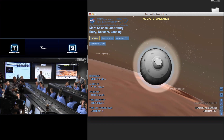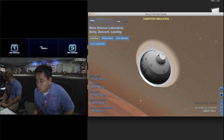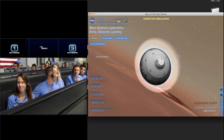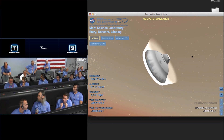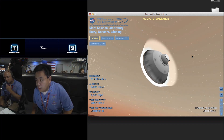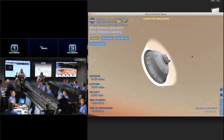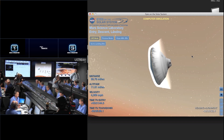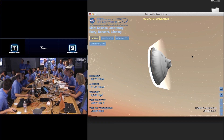We are beginning to feel the atmosphere as we go in here. The vehicle has just reported via tones that it has started guided entry. At this time, the vehicle is beginning to steer its way to the target. It is starting its first bank reversal. First bank reversal is completed. We have passed through peak heating and peak deceleration. It is reporting that we are seeing G's on the order of 11 to 12 Earth G's.